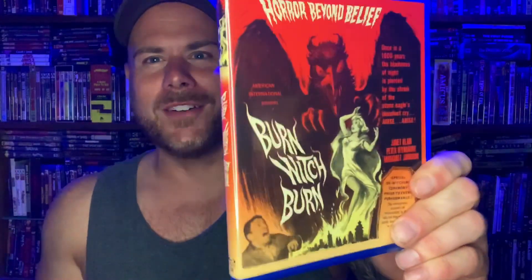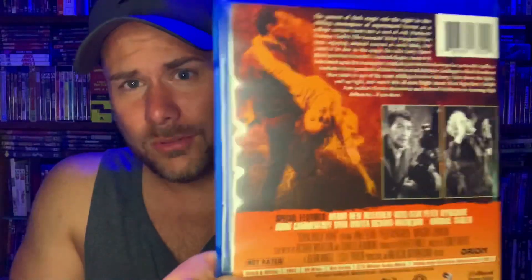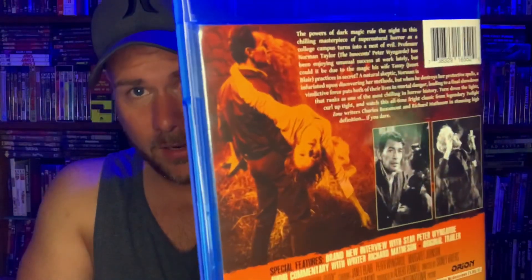Up next is a witchcraft horror film I have not seen before. I saw it was in the sale and figured now's as good a time as any to pick it up. The movie is Burn Witch Burn. It looks like a Hammer film but it's not — American International put it out. It has classy black-and-white photography. I'm really digging the synopsis and looking forward to checking this one out for the first time — another first in the collection.